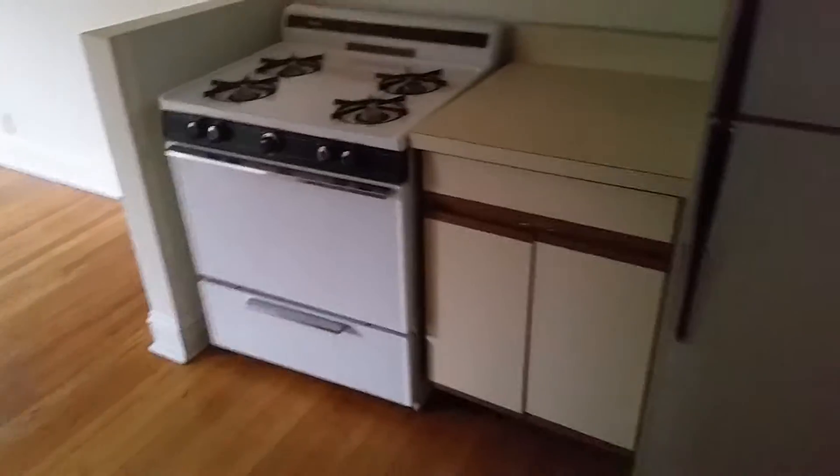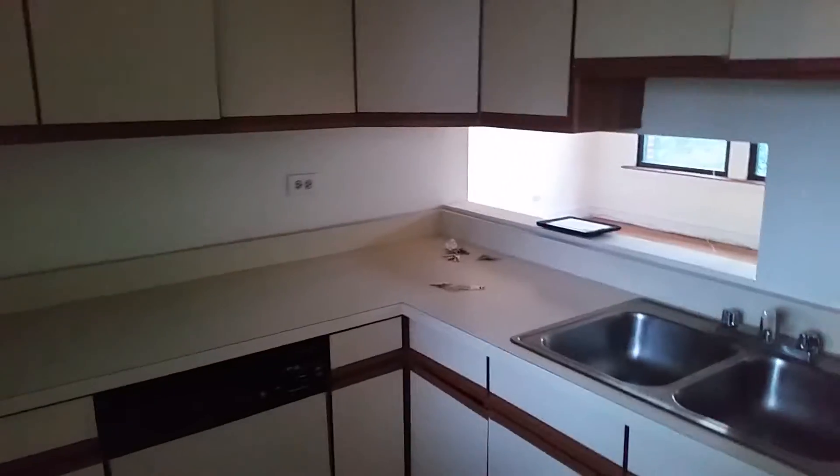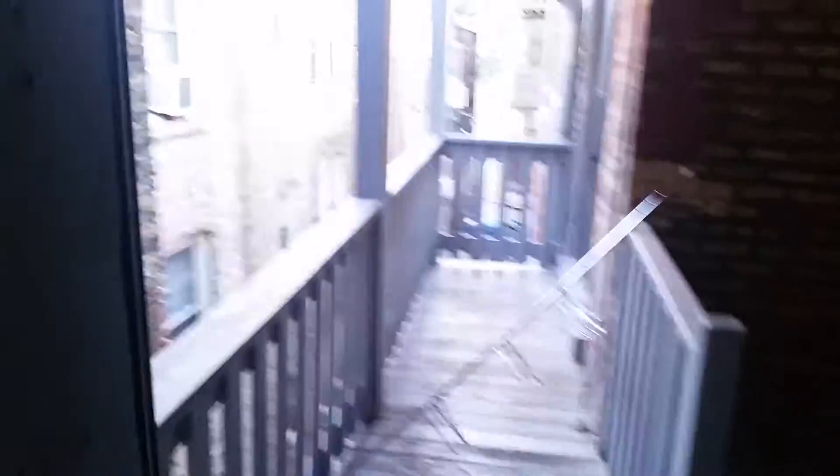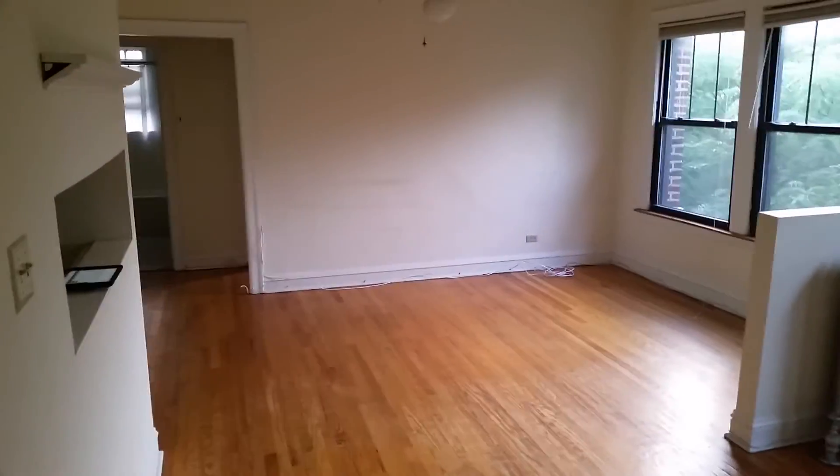It's definitely a ton of counter space, ton of cabinets, ton of outlets, dishwasher. And then you've got the outdoor area here — it's good space. Lots of utilities included. It's definitely a good deal.